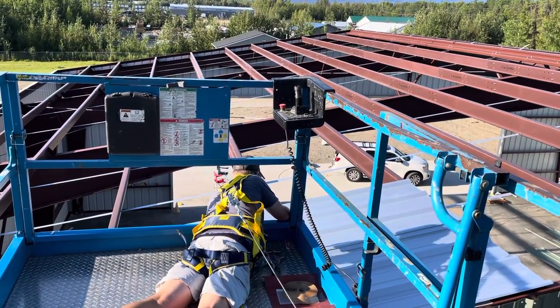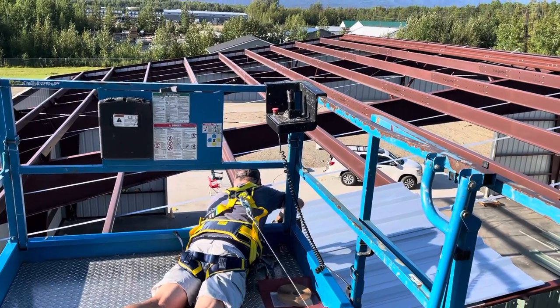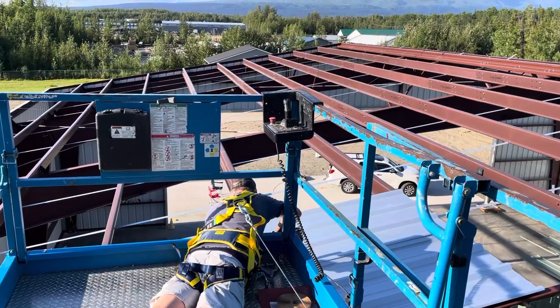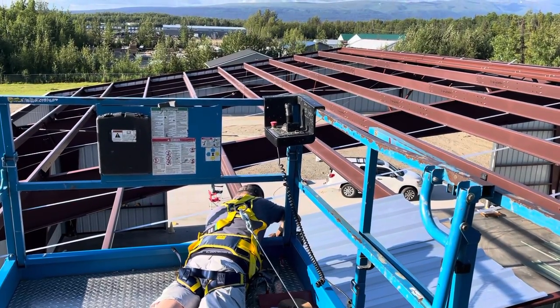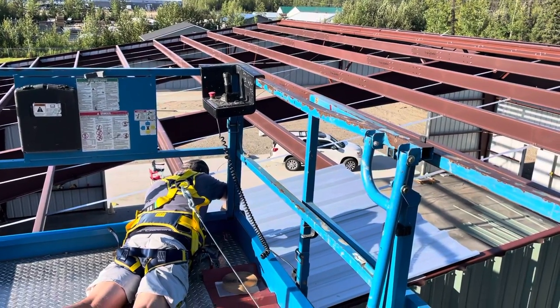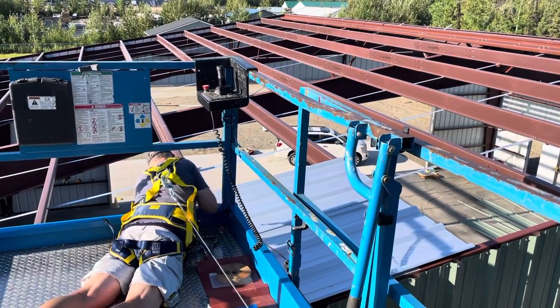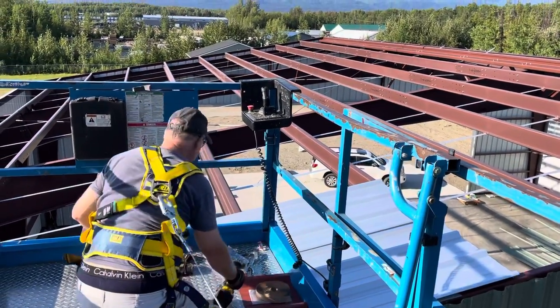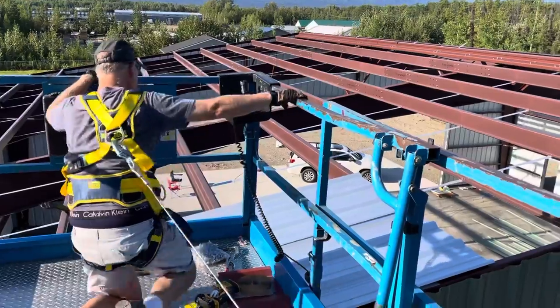You cannot walk on the panels until you put the first and second panel down, so you cannot really walk on the roof. We brought the lift and we're hanging it over the roof. Mike is laying on the floor of the lift and he is screwing on the panels. He has his safety harness on — safety is first.